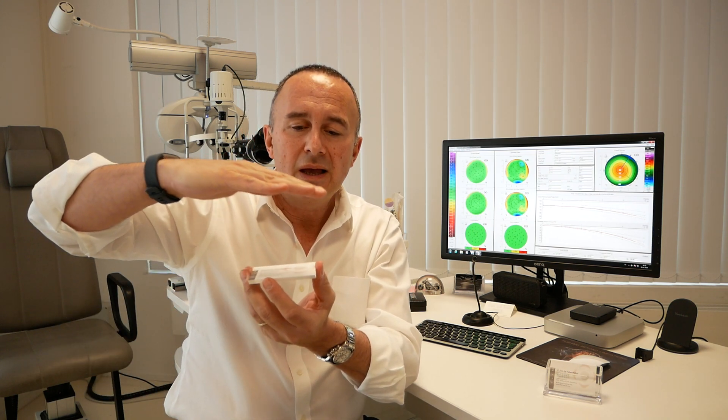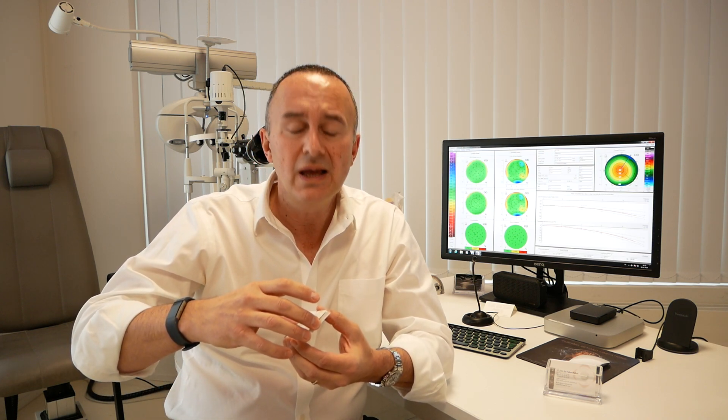Then they performed an ablation of the cornea using an excimer laser. The downfall of this was that healing was slow, visual recovery was slow, and it was quite painful. So a few years later, a new technique came up which was called LASIK surgery.